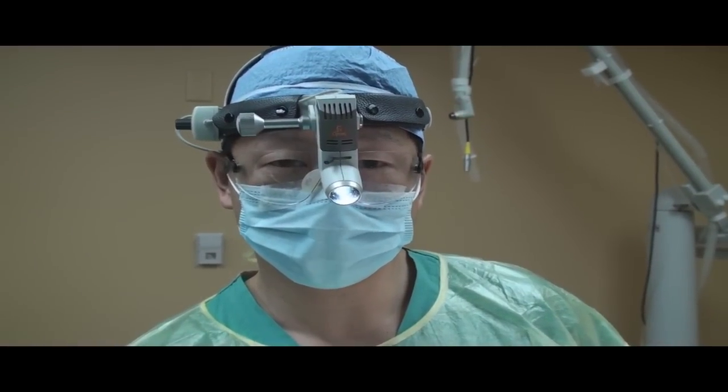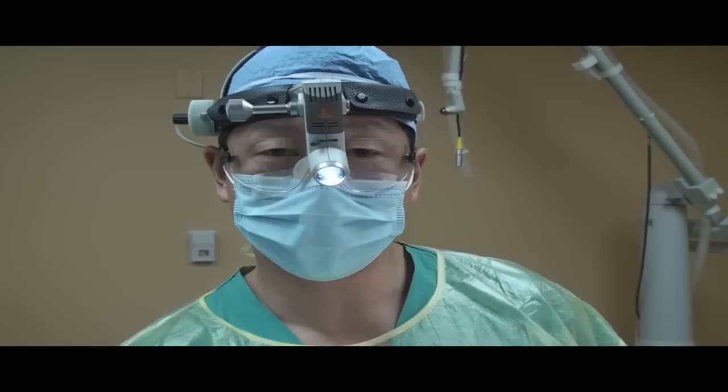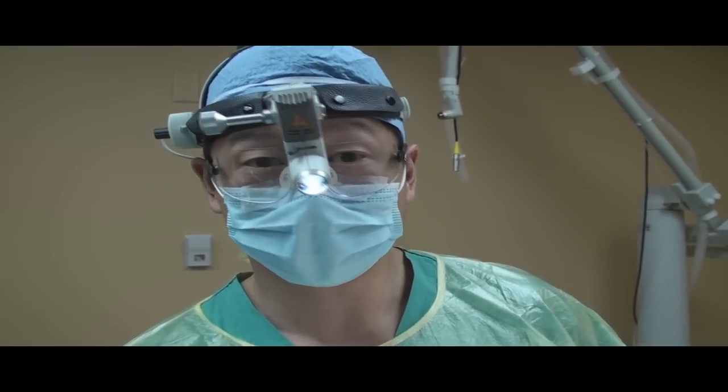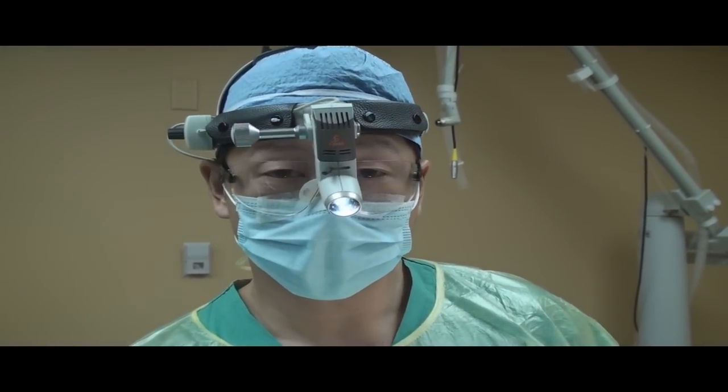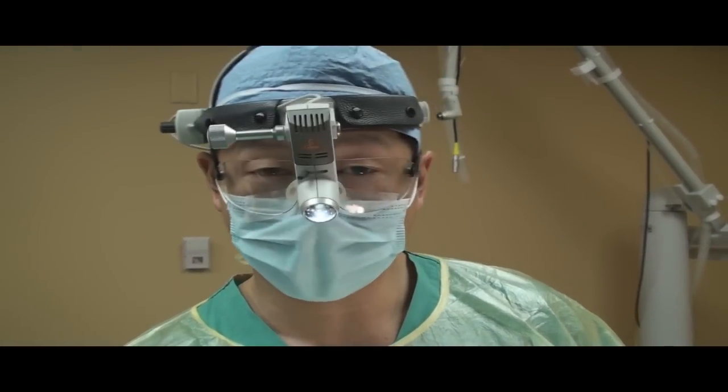Hi, this is Dr. Young. What we're doing is treating acne scarring. There are a lot of different ways to treat, in particular, ice-pick scars, and that's what we're sort of concentrating on today. I'm going to talk about all the different options.